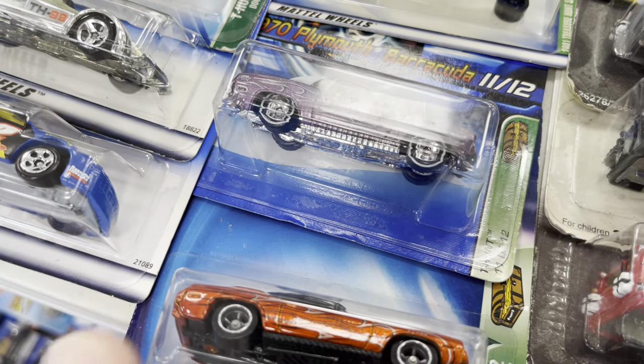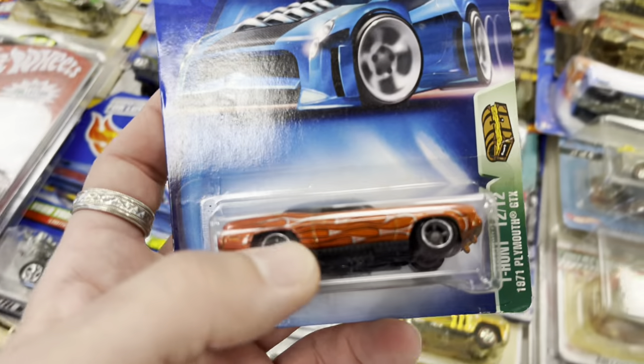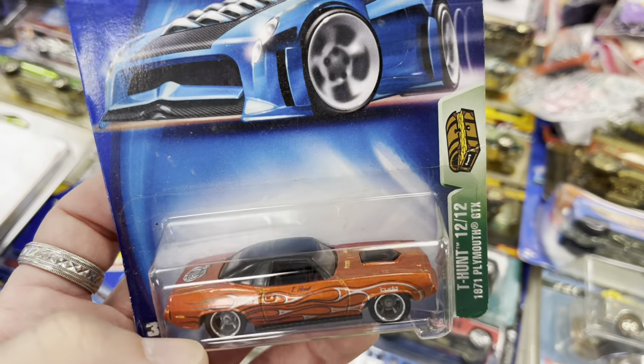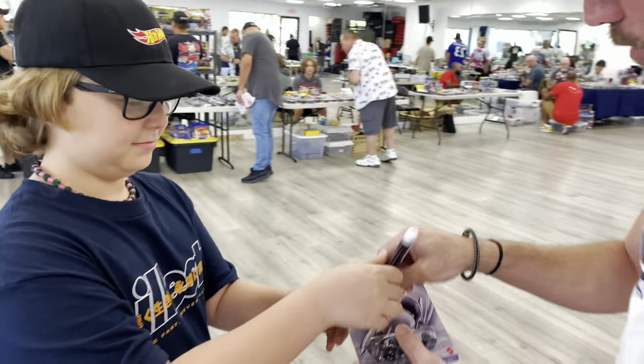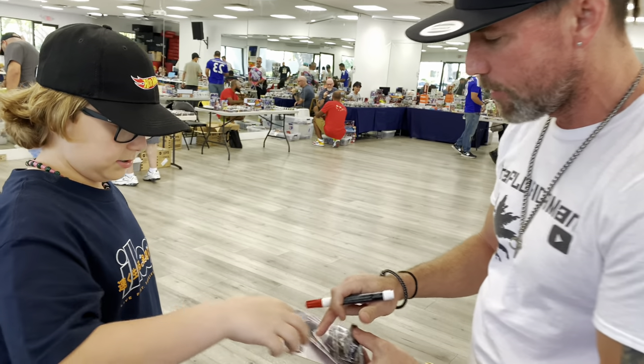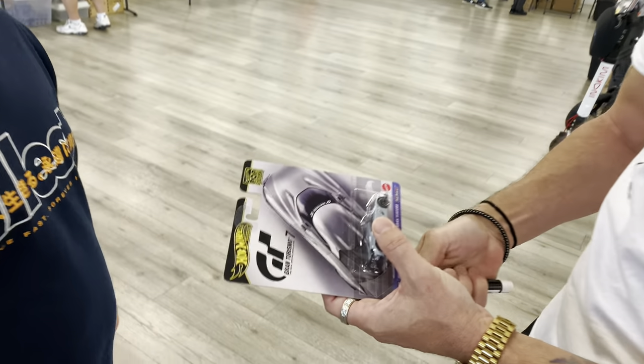Check this out — the Plymouth GTX, rubber tire, that thing is awesome!